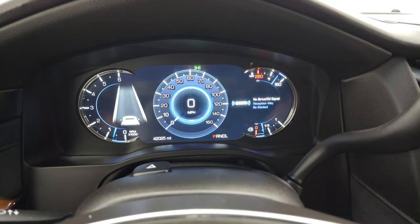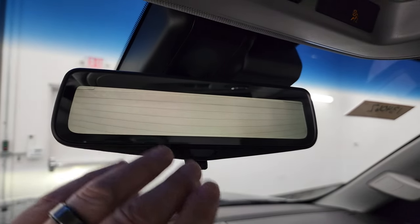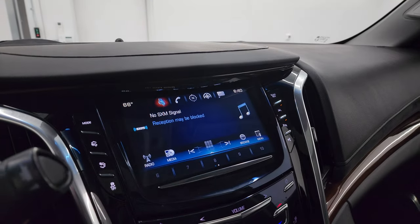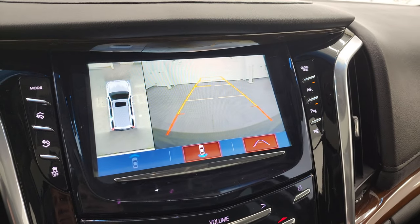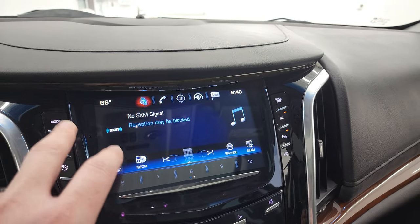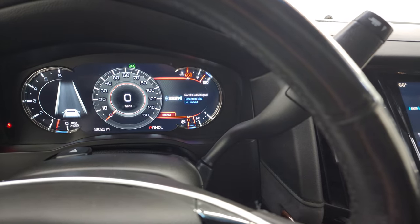Starts right up — no check engine lights or anything like that. So this is the rear view camera mirror, which is actually a video camera display of what's going on behind you. It's live time — pretty cool. If you don't want it, it's just a regular mirror. Now if you go into reverse, you can see the backup camera and also the 360 view. You can choose your different drive modes: tour, sport, snow, and ice.